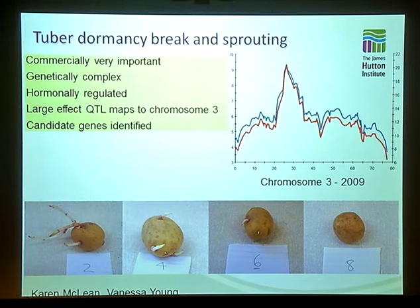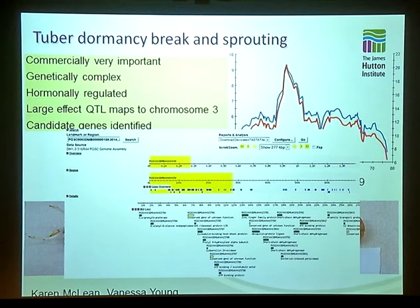Similarly, we're doing quite a lot of work now on tuber dormancy break and sprouting in potato, which is a really commercially important trait. All previous publications on this trait have shown it to be genetically quite complicated — some papers have reported up to nine QTLs, and it's thought to be hormonally regulated. In two of our populations, we've actually been able to find a fairly large effect QTL explaining up to nearly 25% of the phenotypic variation on chromosome 3. By taking the SNP map right underneath this QTL, we can go into a couple of the genome scaffolds in the region, and there are actually a couple of really nice candidate genes that we might have predicted from what we know about hormone signaling — this gives us a really nice lead to actually identifying the gene for this QTL.